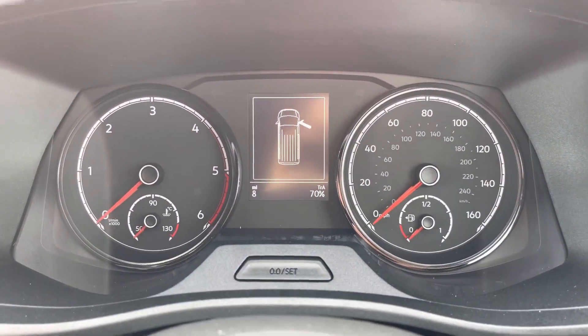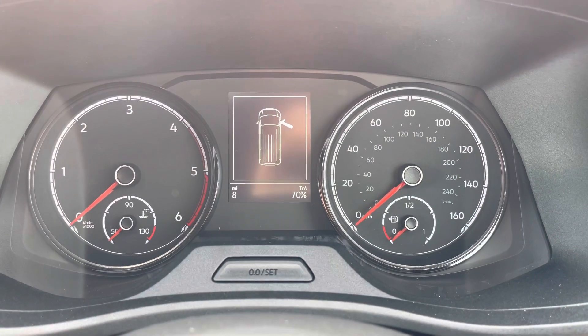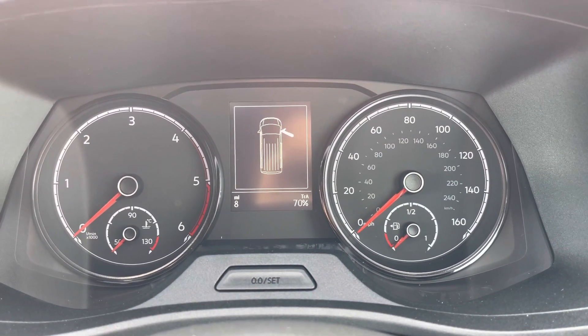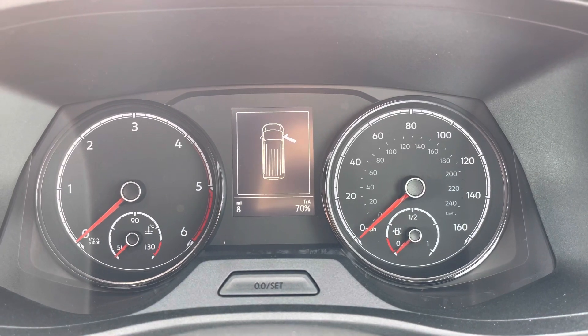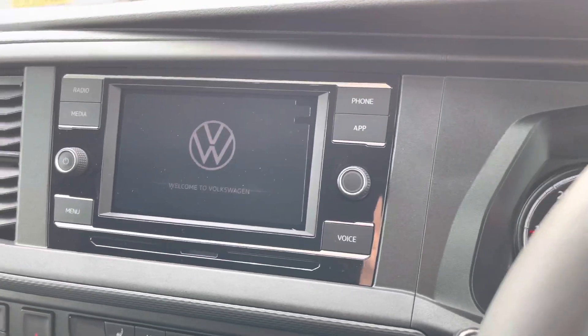A multimedia interface allows you to customize the information you take in, enhancing your overall driving experience. This ranges from vehicle information to information directly from the media system.